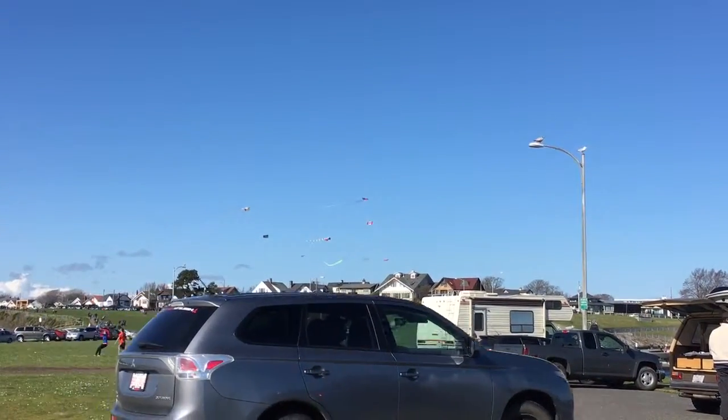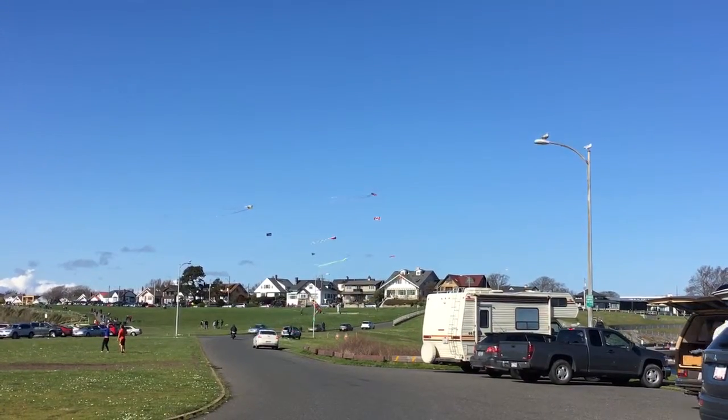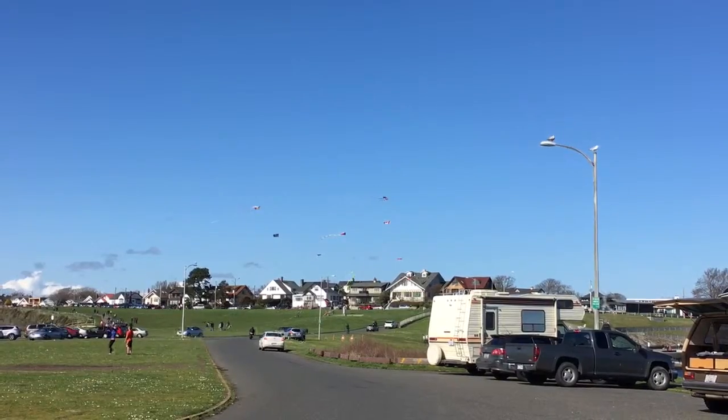Lots of things to do near the Gingerbread Cottage in Victoria BC. Very beautiful spot. Let's go take a look.